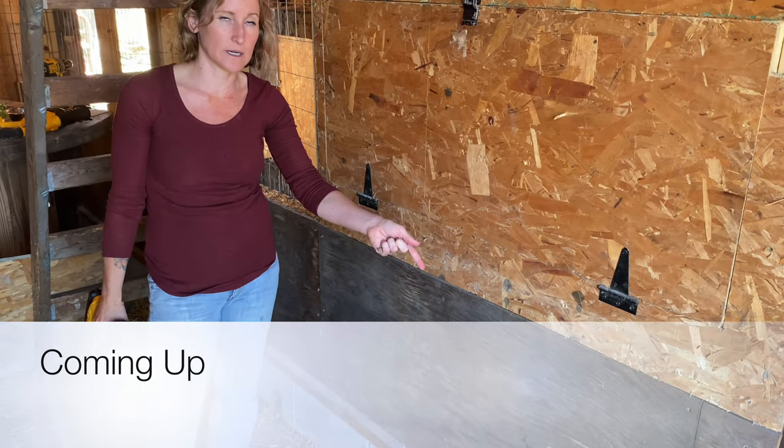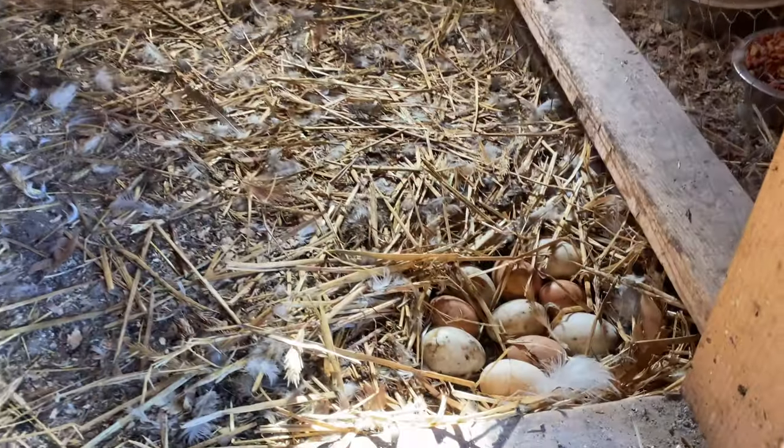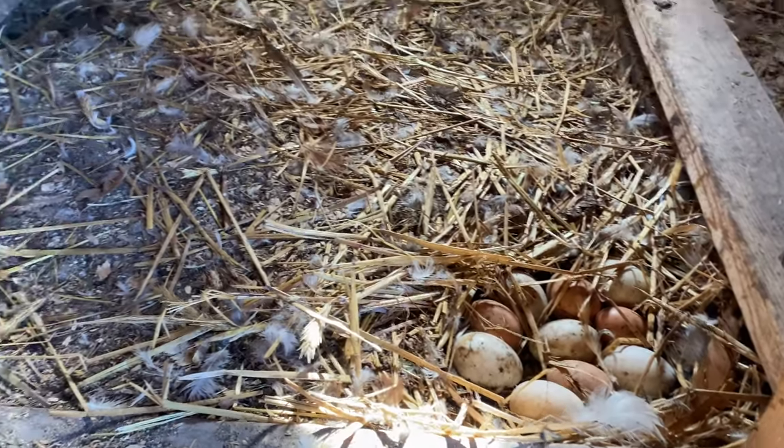The ducks keep laying their eggs over there and it is a pain to crawl under all of that and get the eggs. I haven't been gathering them because I don't want to crawl in there. Well, welcome back to Lori Farm everybody.